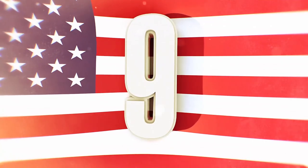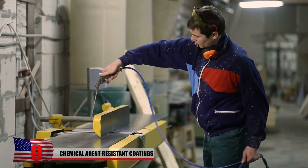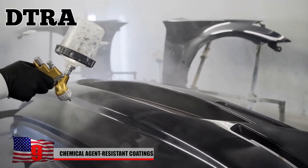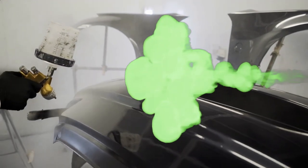9. Chemical Agent-Resistant Coatings. As part of an ongoing project that explores ways to easily clean military equipment, the U.S. Defense Threat Reduction Agency is developing paint-like coatings that temporarily shield equipment from Chemical Warfare Agents.